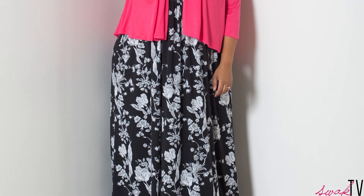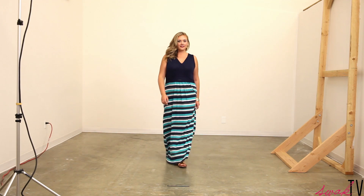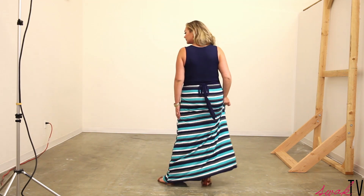Second, every curvy girl must-have this summer is a great maxi dress. I love dresses because you can throw them on, put some great shoes and accessories on, and you're out the door — no fuss, no muss. I'm wearing our Emerson maxi, which is beautiful. It's a nice stripe print, which curvy girls can wear, and it's navy.